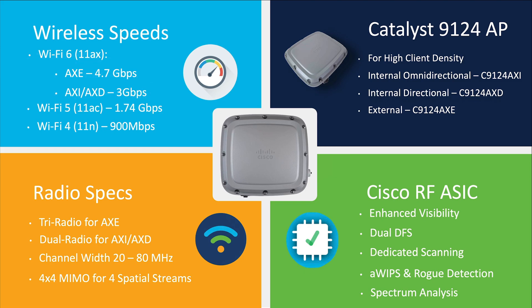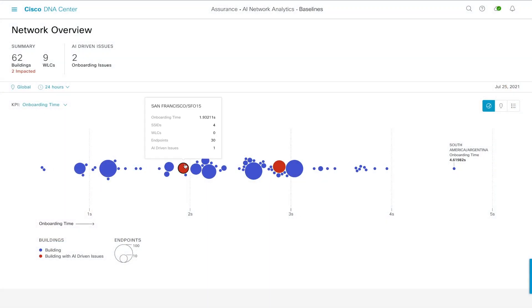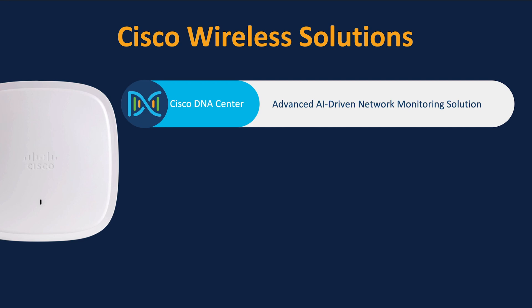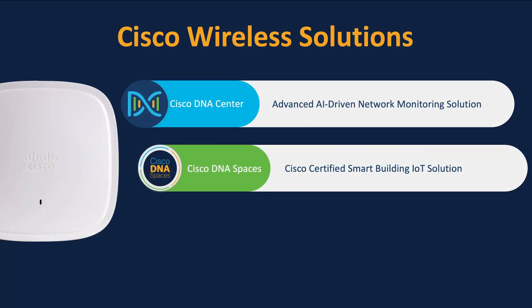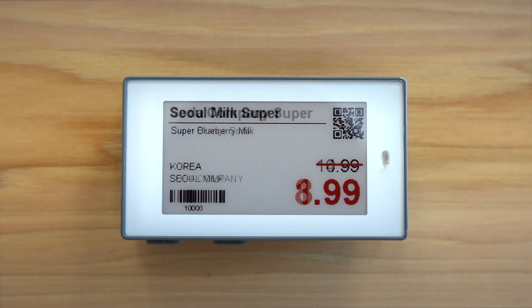But it doesn't end here. In addition to power, these access points also support an abundance of wireless solutions. This includes Cisco DNA Center for an AI-driven network monitoring experience, such as AI network analytics, intelligent capture, application experience, and many more. Then we have DNA Spaces for various Cisco-certified IoT solutions such as real-time location services. Finally, we have application hosting for third-party powered IoT such as electronic shelf labeling.